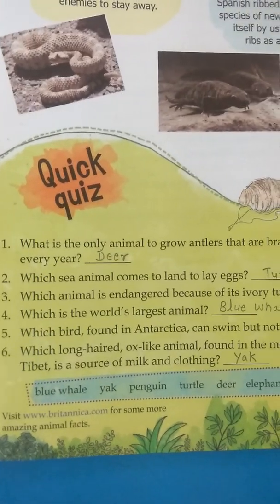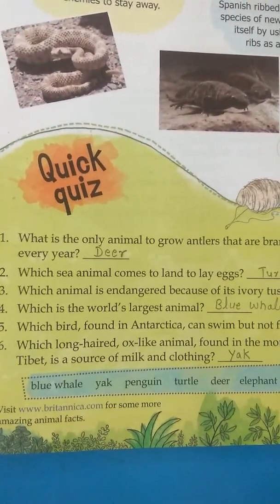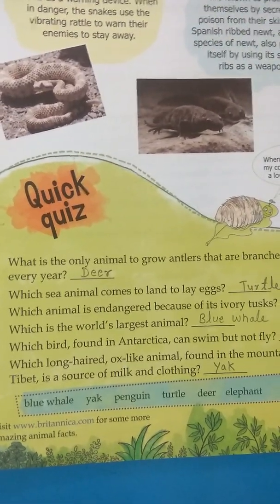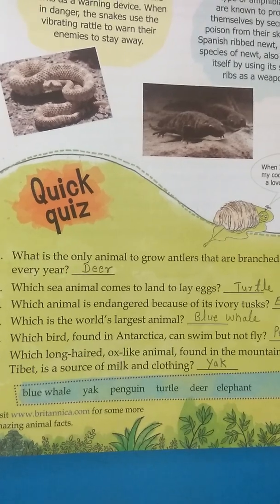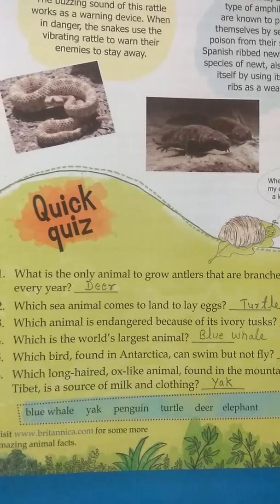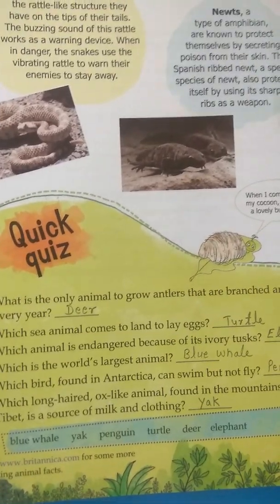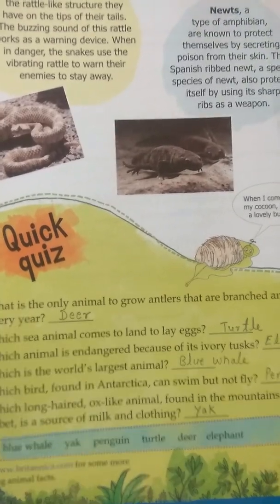Question 6: which long-haired, ox-like animal found in the mountains of Tibet is a source of milk and clothing? That is the yak. The yak gives milk as well as wool. The wool comes from their skin, and humans cut that wool to make clothes.